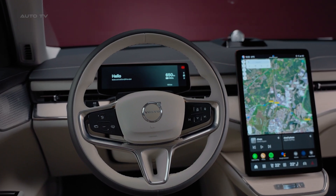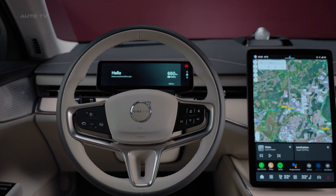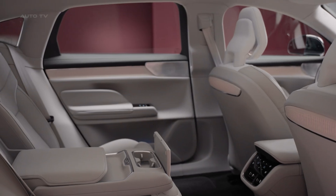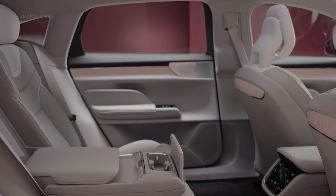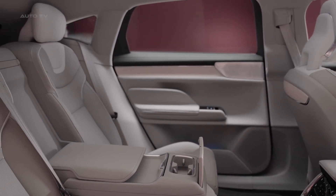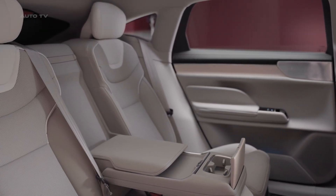Step inside, and you're greeted by Scandinavian minimalism at its finest. The cabin centers around a 14.5-inch portrait touchscreen that controls virtually everything. Physical buttons are almost extinct, limited to the steering wheel and window controls. Some might miss the tactile feedback, but there's no denying the clean, uncluttered aesthetic is striking.